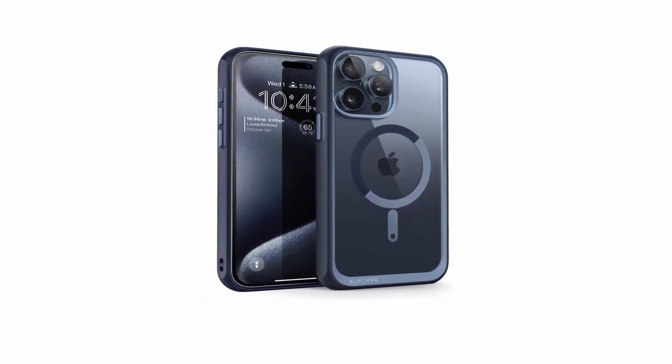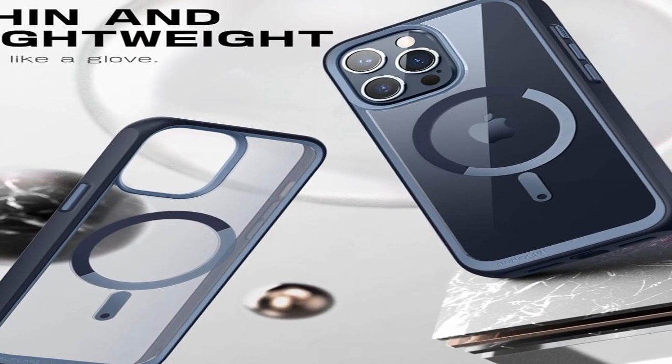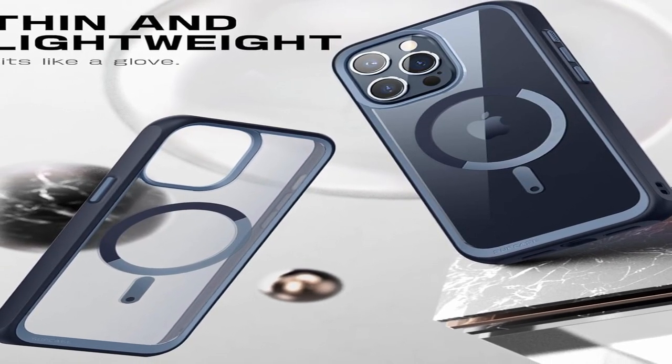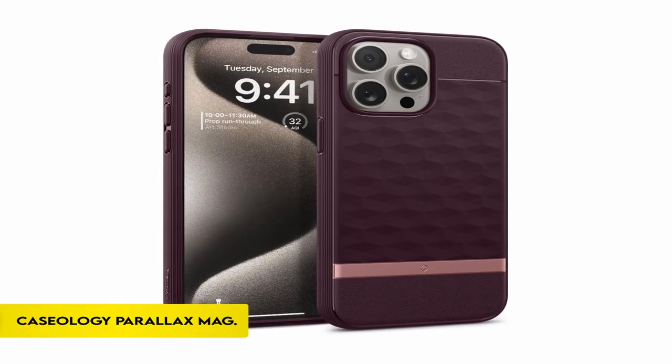This case is designed specifically for the iPhone 15 Pro 6.1-inch 2023 release, and it not only supports MagSafe but also most other wireless chargers, giving a comprehensive and convenient protective solution for your device.